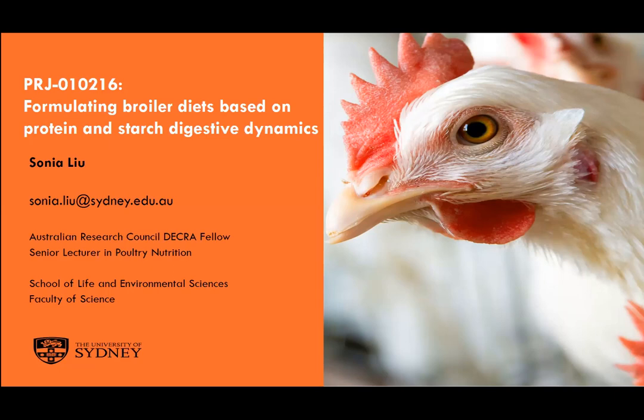Good day everyone. Today I want to share some key findings from AgriFuture Project 010216. This is based on our previous research on the importance of digestive dynamics. In this particular project we're hoping to build up some preliminary information about digestion rates of different feed ingredients, so that we can explore the possibilities of formulating based on digestion rates.